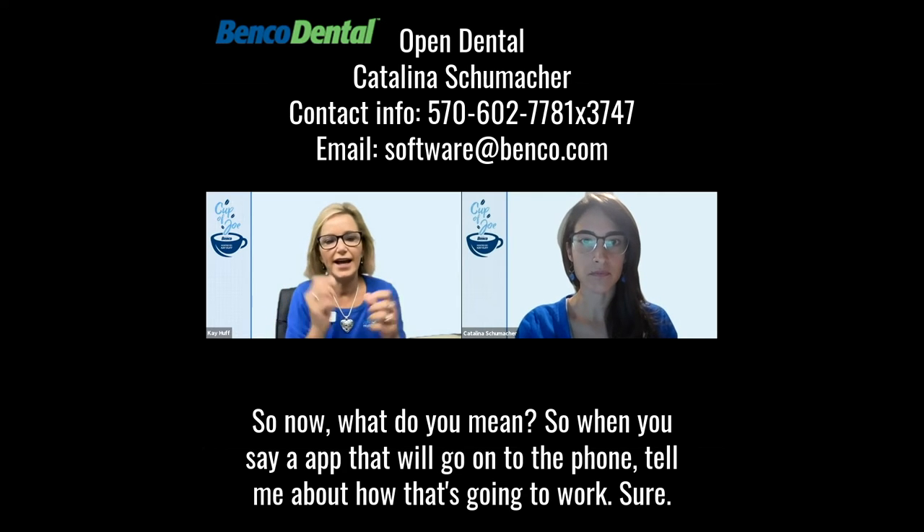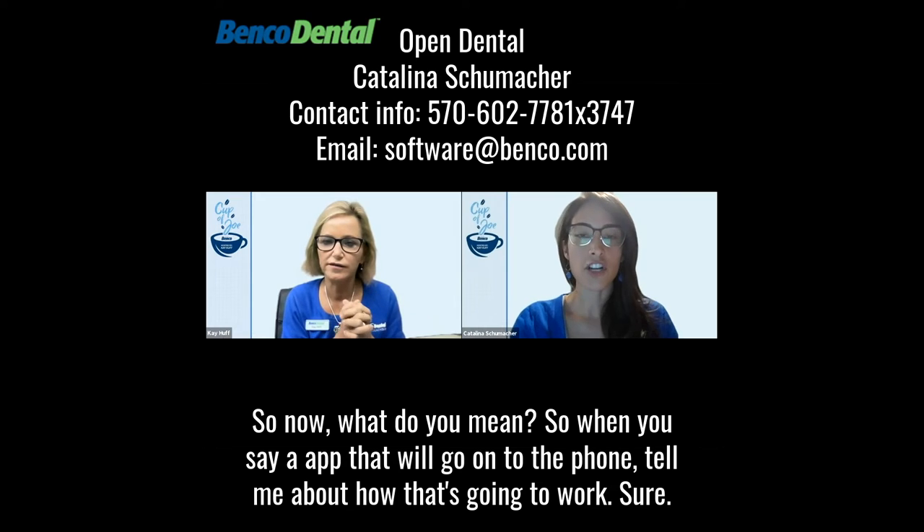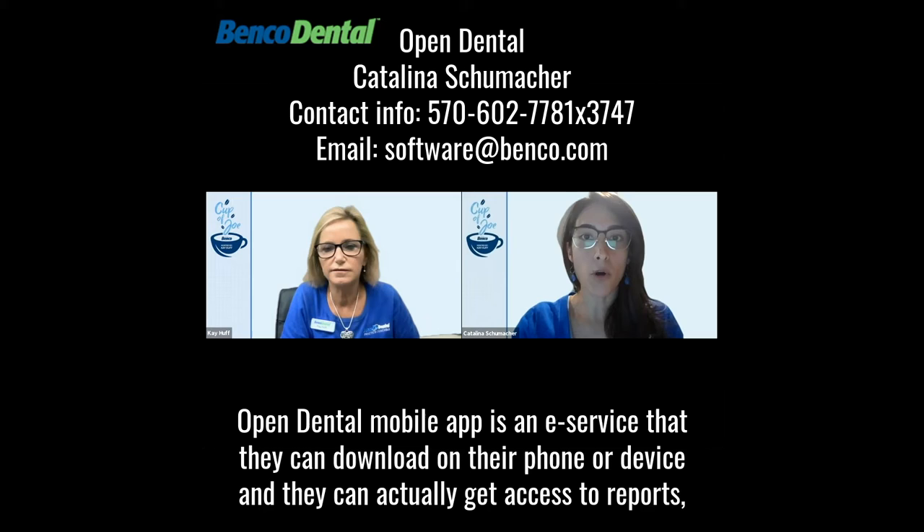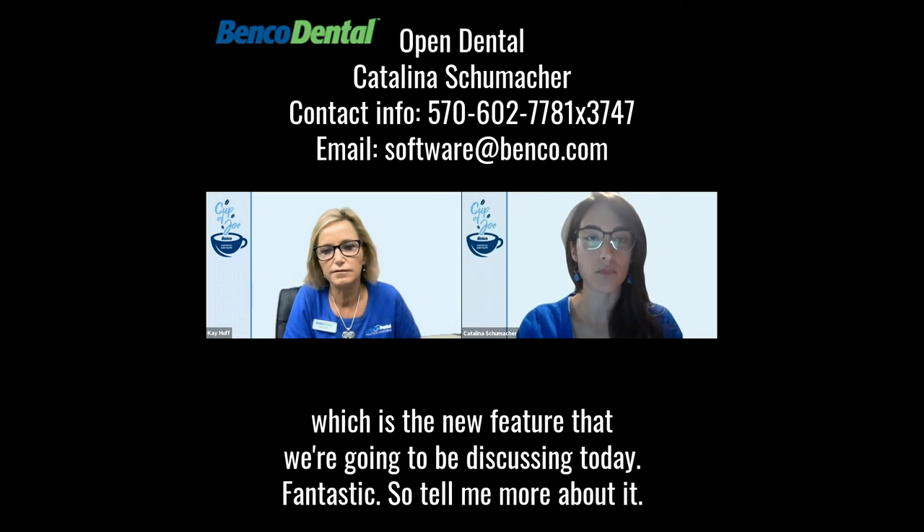So when you say an app that will go onto the phone, tell me about how that's going to work. We have e-services that are available to customers that they can add on monthly as a bundle or a la carte. Our Open Dental mobile app is an e-service that they can download on their phone or device, and they can actually get access to reports, which is the new feature that we're going to be discussing today.